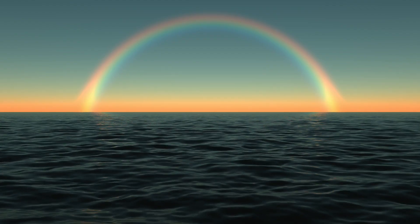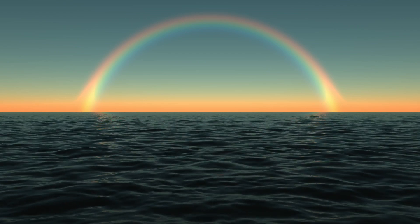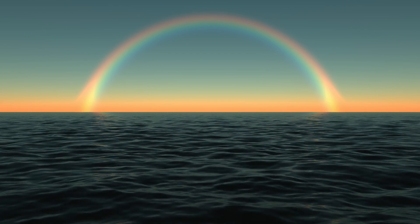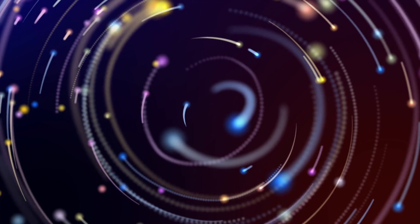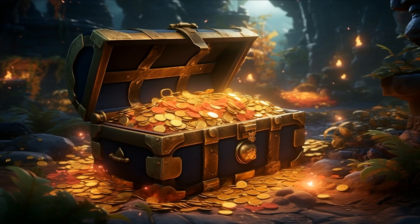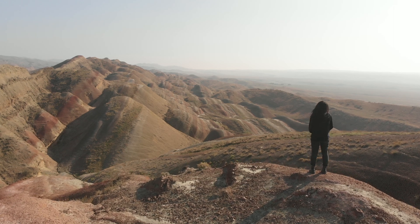Why are rainbows always arched? Many people assume rainbows are shaped like an arc because that's just how they naturally appear. But the truth is, if you could see the whole picture from above — say, from an airplane — you'd realize that a rainbow is actually a full circle. The reason we usually see just an arc is that the ground blocks the rest of the light. And here's a mind-bending thought: there's no actual end to a rainbow. That whole idea of chasing the end to find a pot of gold — that's just a myth. No matter how far you travel, the rainbow will always stay ahead, moving with you.